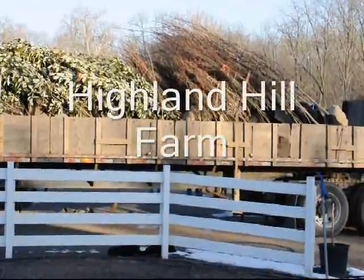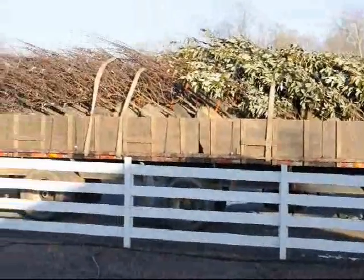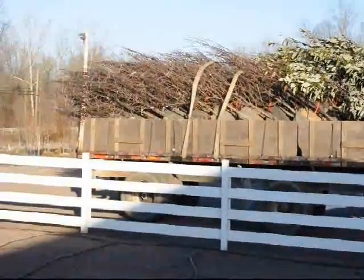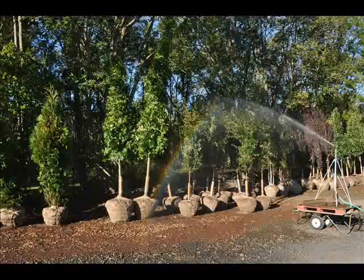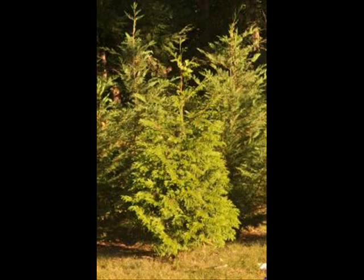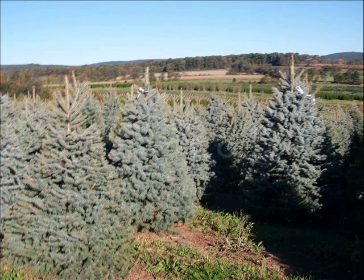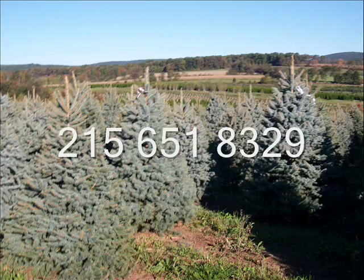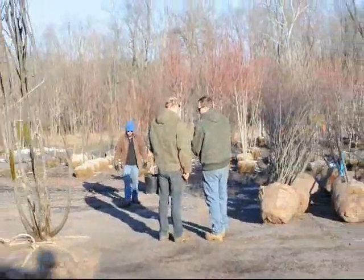This video is brought to you by Highland Hill Farm. We grow and sell large caliper trees and shrubs as well as seedlings. If you need trees, we can ship them to you on tractor-trailer trucks, on flatbed trucks that we own, on pickup trucks, or you can send your own trucks to pick material up. In many cases, we can deliver and plant. We have three locations: Fountainville, PA in Bucks County, Lenoir, North Carolina, and McMinnville, Tennessee. Give us a call at 215-651-8329.